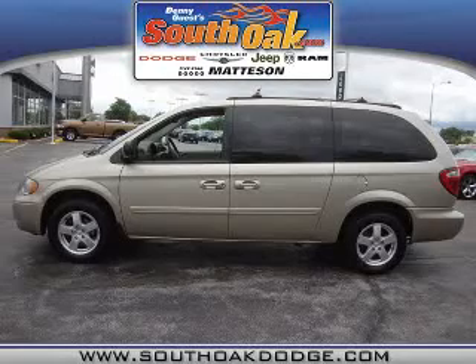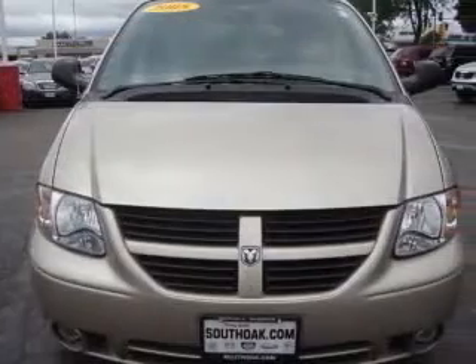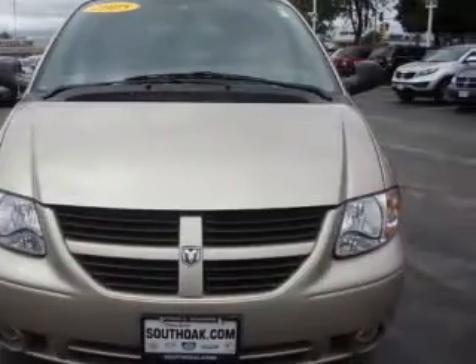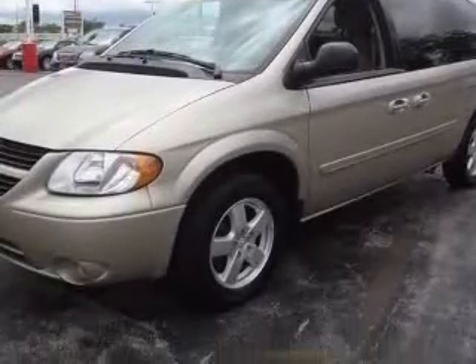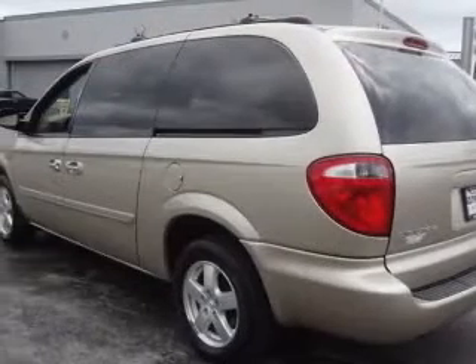We are proud to present this excellent 2005 Dodge Grand Caravan. This Grand Caravan has a 3.8L V6 engine and an automatic transmission. This vehicle has a linen gold metallic clear coat exterior and includes the following options: